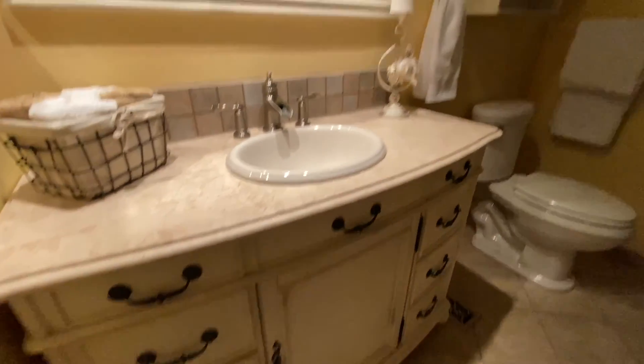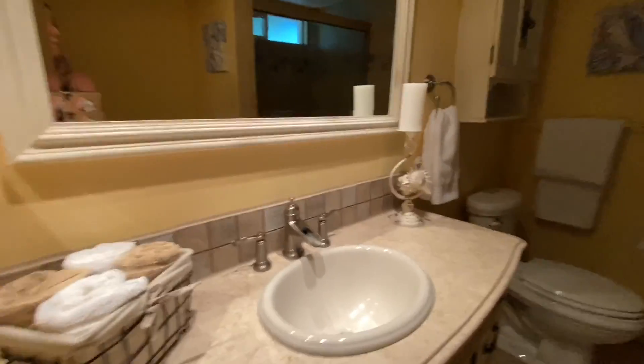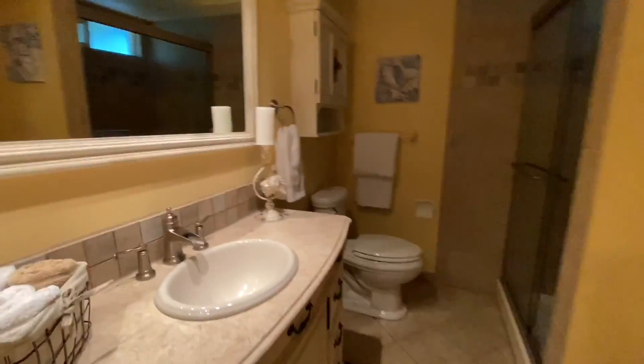Updated vanity, single vanity. A little more lighting — it looks like we might have a broken light fixture. Walk-in shower, this is definitely updated, tile surround.